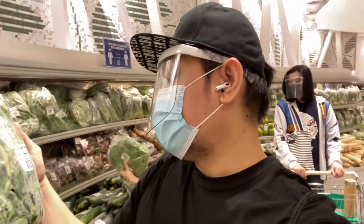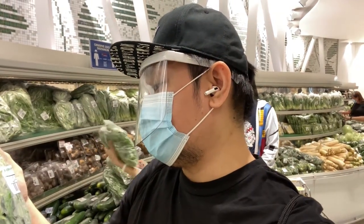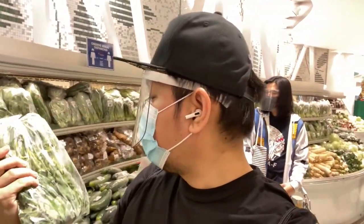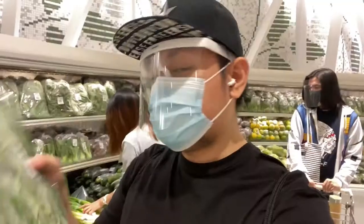Spinach! It's 208 pesos per kilo — actually it's 208 pesos per pack, sorry. This spinach is packed with vitamins and nutrients. I love this. It's 208 pesos per pack.